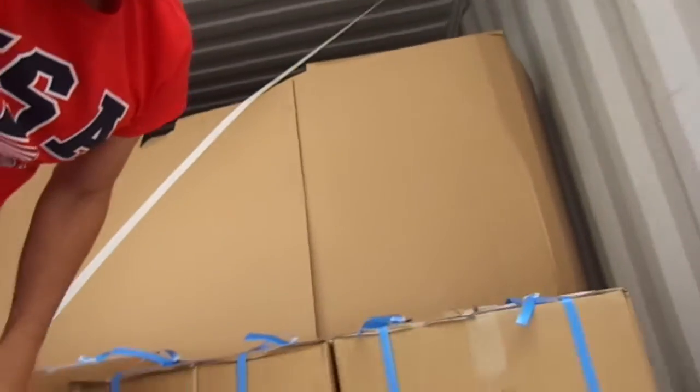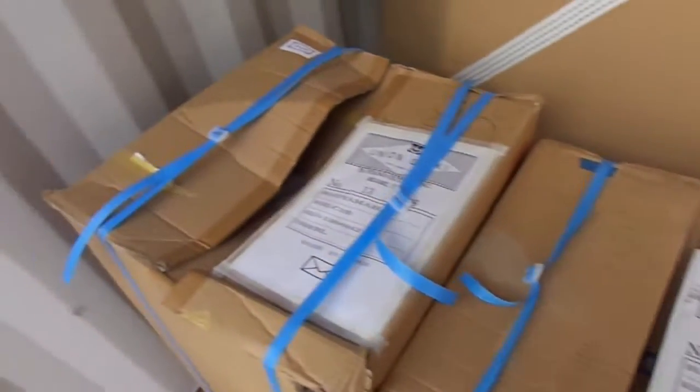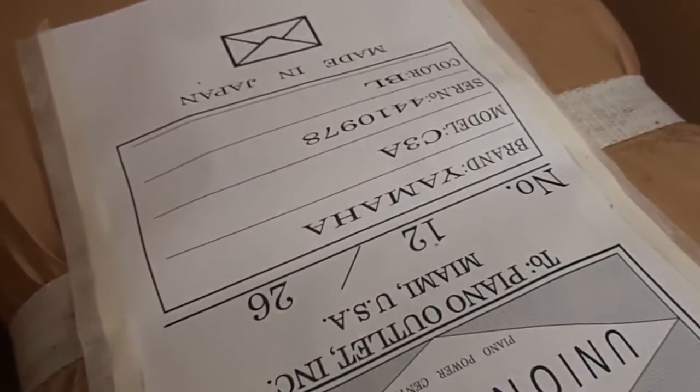Let me have the camera here. These are the boxes where all the legs are packed for each instrument, and then the pianos are in here. Each one of these is a grand piano, and that goes back for 40 feet. See right here? This is a G3. This is a C3.